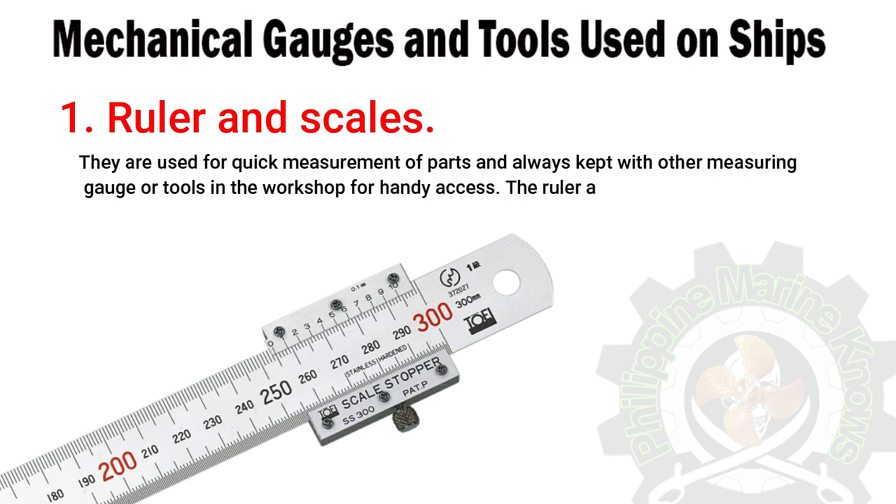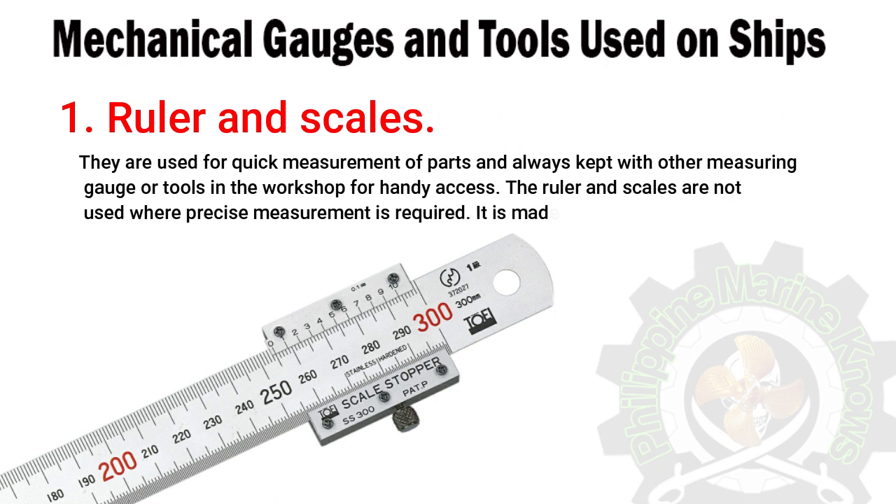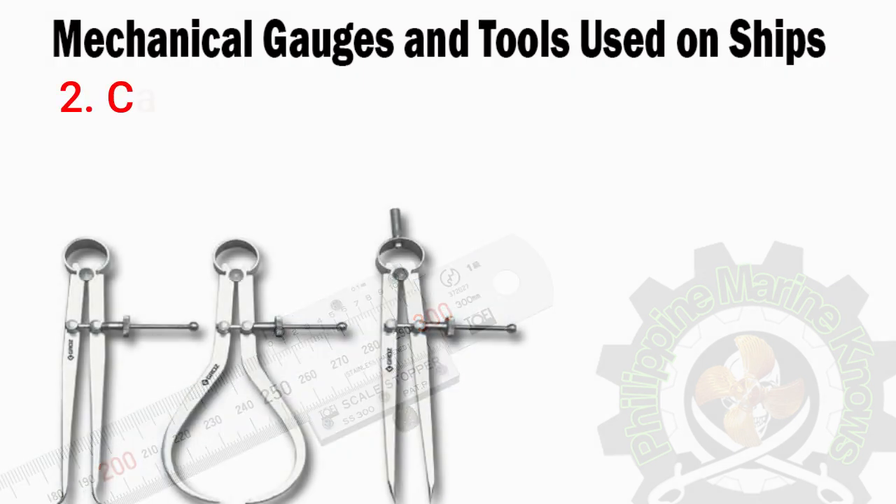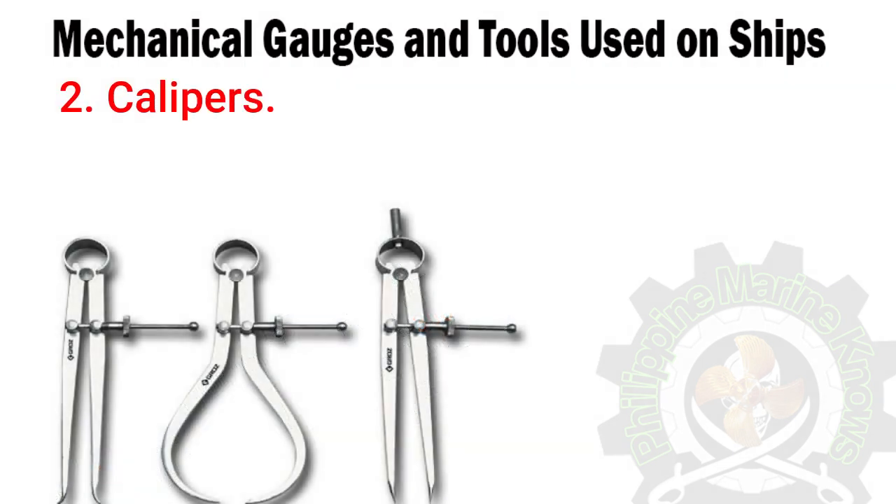Rulers and scales are used for quick measurement of parts and are always kept with other measuring gauges or tools in the workshop for handy access. They are not used where precise measurement is required, and are made from stainless steel, which is durable and will not rust or corrode.